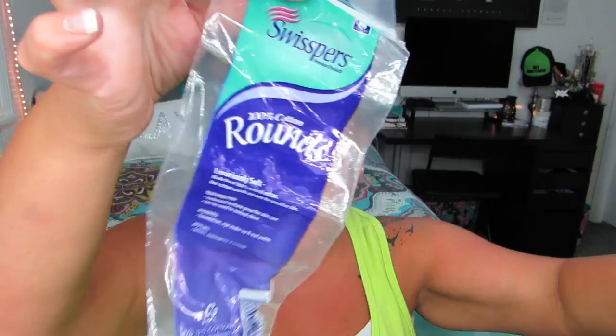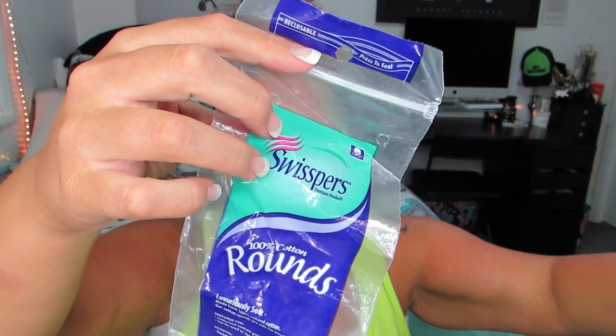I finished up a thing of cotton rounds — these are a must. I think they're only like 99 cents or a dollar 29 at Walmart. I put my makeup remover on them. I finished up a Beyond the Zone Last Call hair mask — I love hair masks and I like to try a bunch of them. That one's from Sally's.